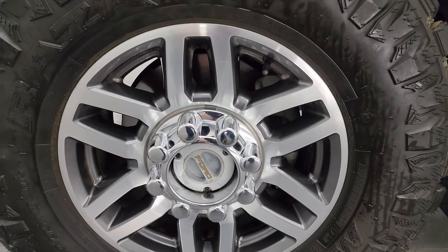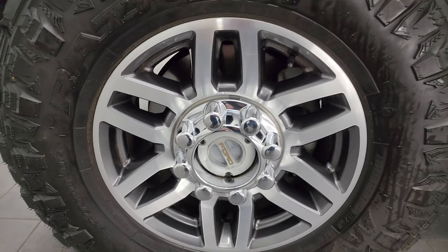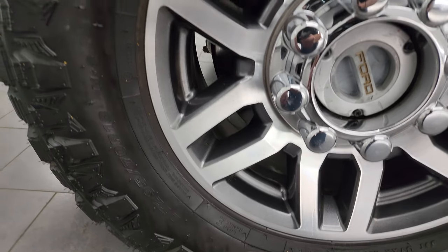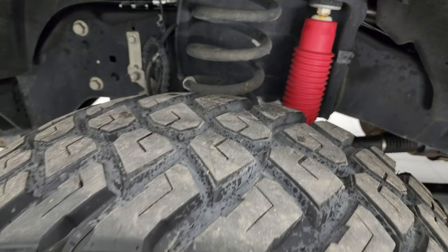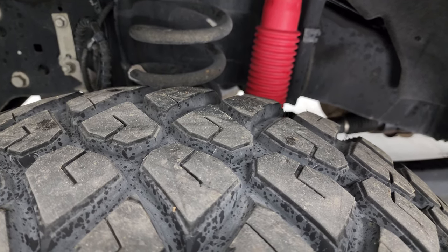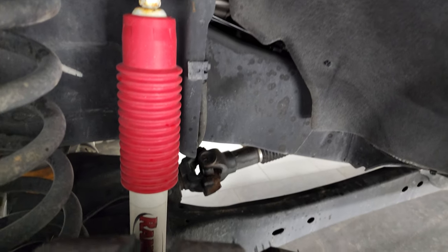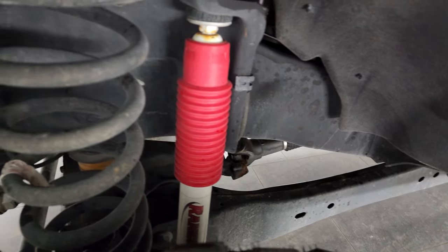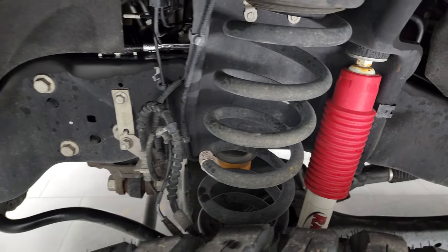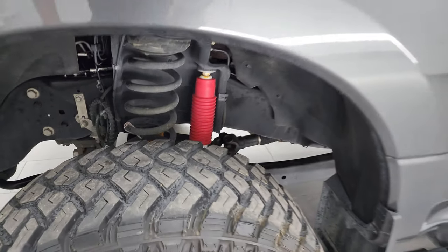This one comes with the painted and polished aluminum wheels and it has Maxxis Razor MT tires — LT 295/70 R18s. I would say they have probably about 60 to 75 percent of the tread left on them. The frame and underbody is exceptionally clean on this truck. It does have the Rancho shocks as part of the FX4 off-road suspension package. This is a one-owner, clean title history vehicle out of Idaho.